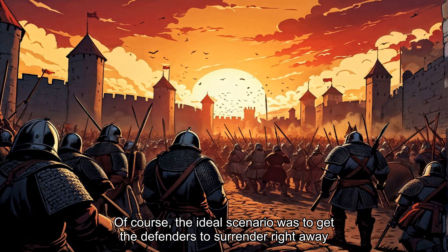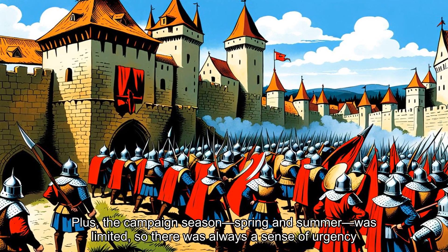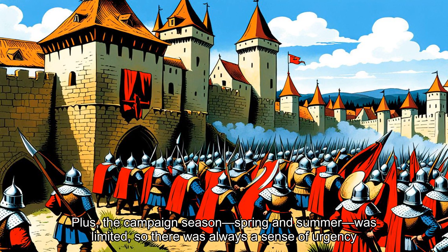Of course, the ideal scenario was to get the defenders to surrender right away. Sieges were costly, and armies could only serve for so long before their time ran out. Plus, the campaign season — spring and summer — was limited, so there was always a sense of urgency.